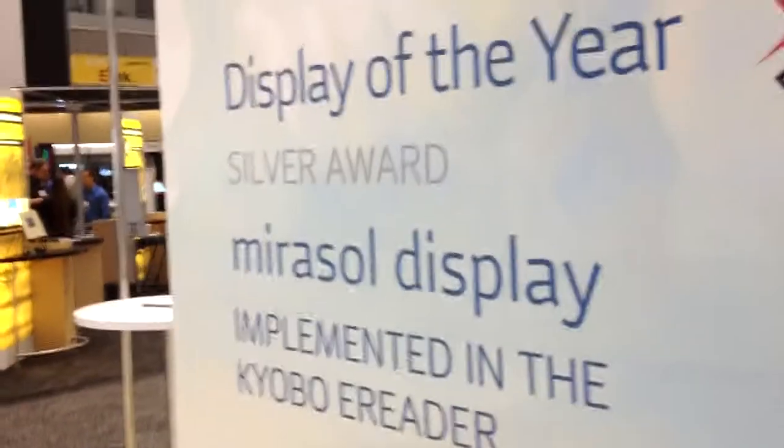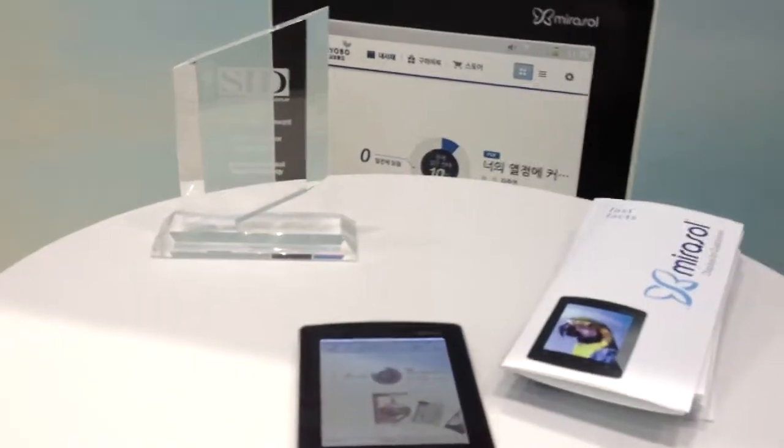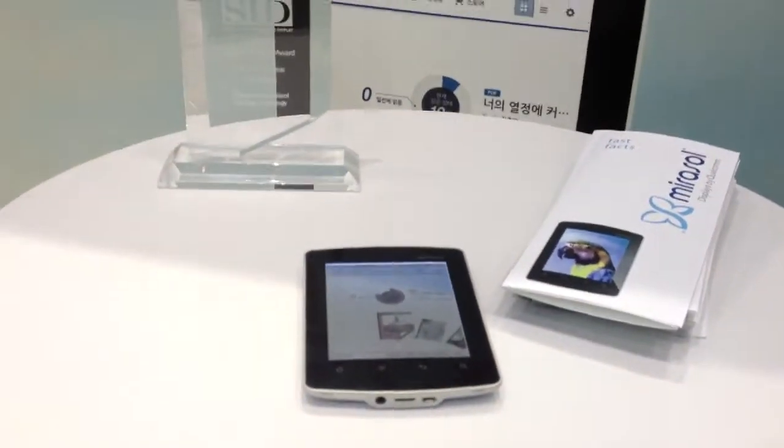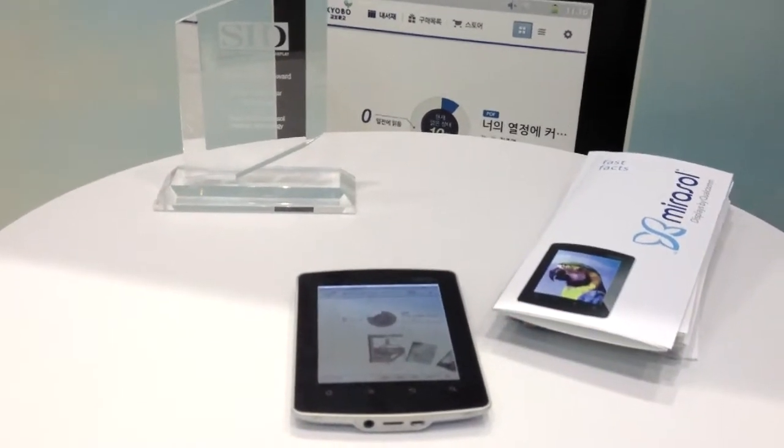We were awarded the SID Display of the Year Silver Edition for achievements in the technology this year, so we're really excited about that award. We got the award at the luncheon just this afternoon — one of our scientists got to go up with me and accept the award for all their hard work.